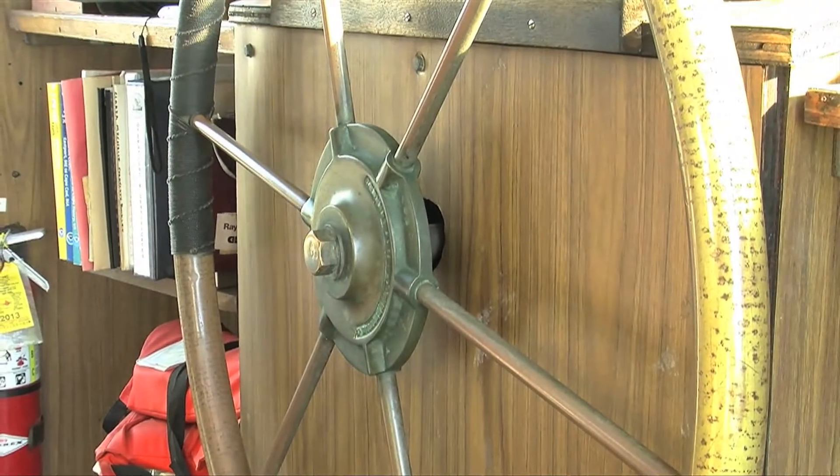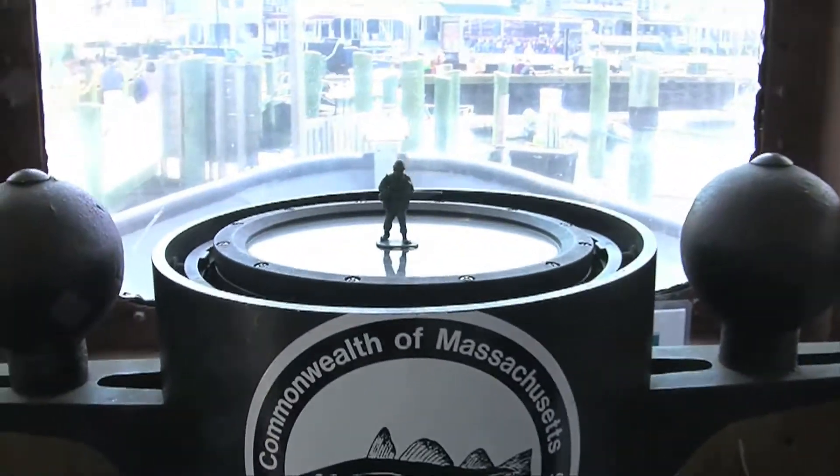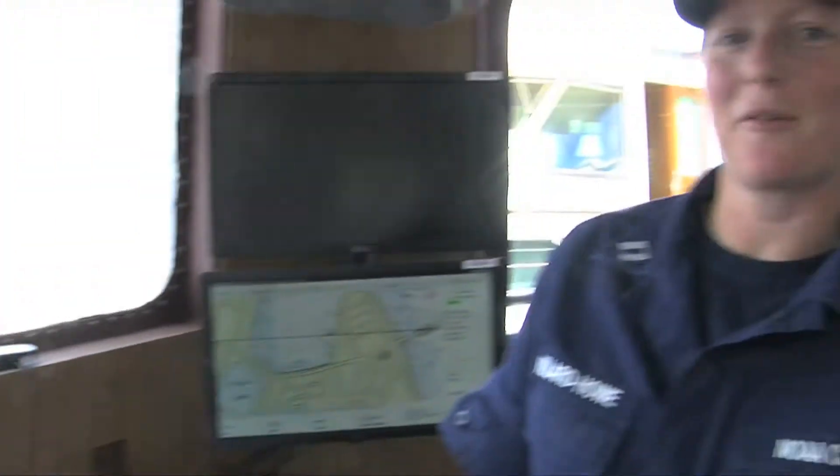We're the smallest boat in the fleet but have the biggest steering wheel. We sail full magnetic — you can see the old magnetic compass. We've got iron on the side to try and reduce the influences of the boat itself, since it's a steel boat and that likes to mess with the magnetic compass as much as possible.